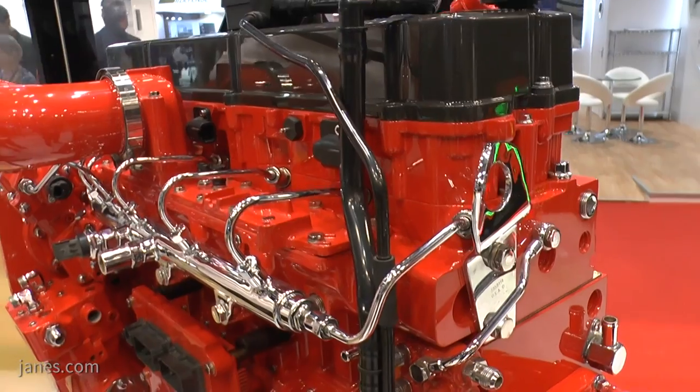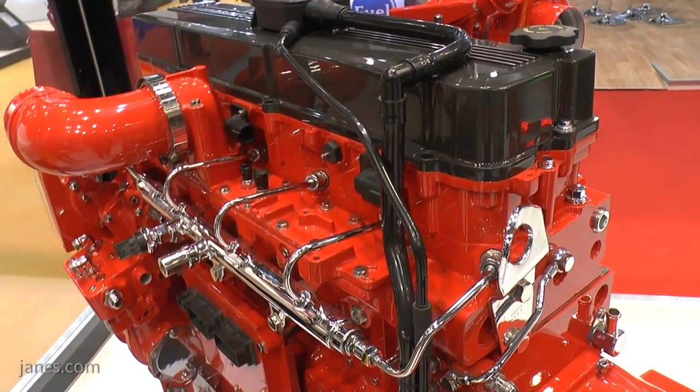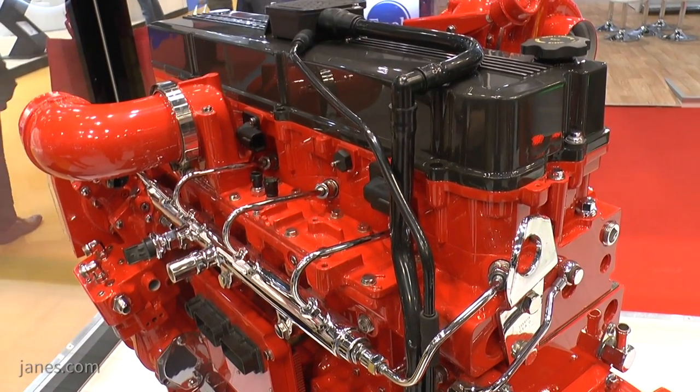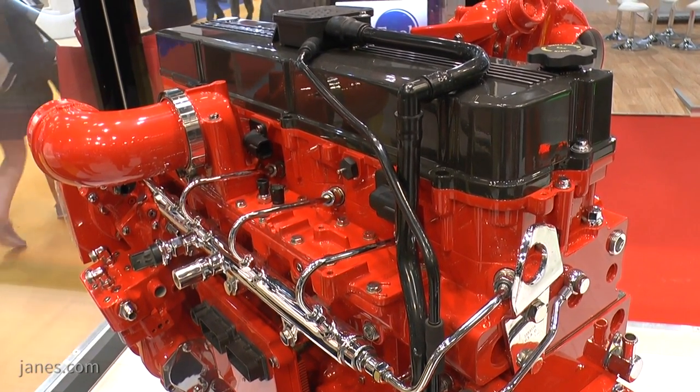We can supply those, but there is a challenge. If you get high sulfur fuel in an after-treatment system for any length of time, it basically damages it and can reduce the power of the engine — and that's not what you want in a military operation. So we found the best compromise is Euro 3, with the cleanest emissions without having to have any after-treatment system on it.